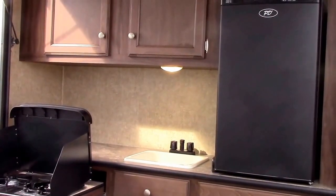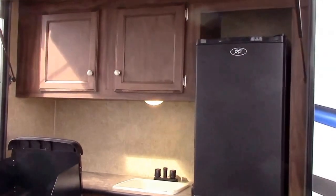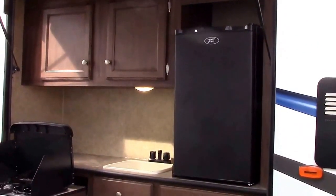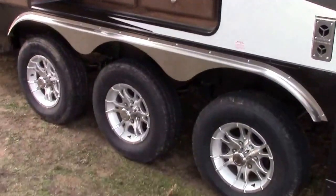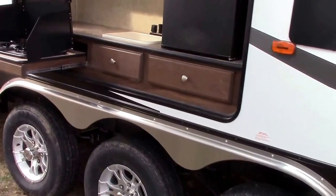The outside kitchen features a two-burner Suburban range, a three cubic foot electric fridge, LED lighting, and hot and cold water that's plumbed in. This is a triple axle, and it's not a super heavy unit for as long as it is.